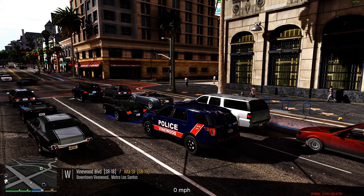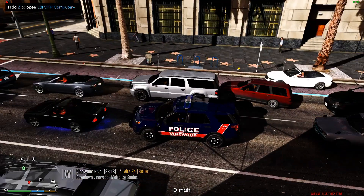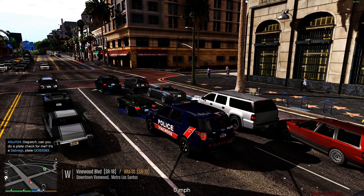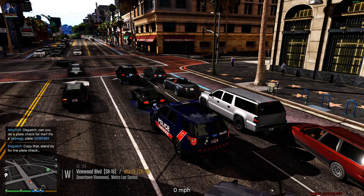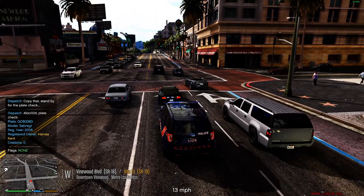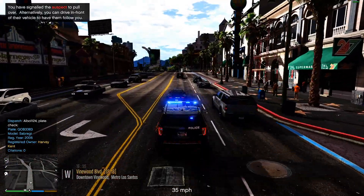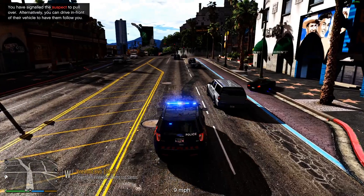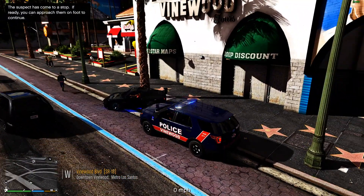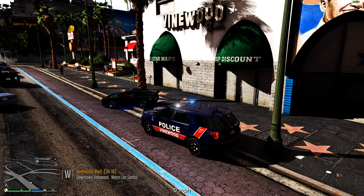Since we wrecked the Charger, we're going to take out the Explorer. We're stopping this car with the blue underglow. 10 Lincoln 21 requesting plate check. It's a Comet — not what I wanted. Target vehicle license plate: Queen-Ocean-Boy, three-three. There we go. My ELS lock is on — and that's one way to do it. What are you doing? Since you decided to hit a person with your car, I'm charging you for that. 10 Lincoln 21, show me on a stop.